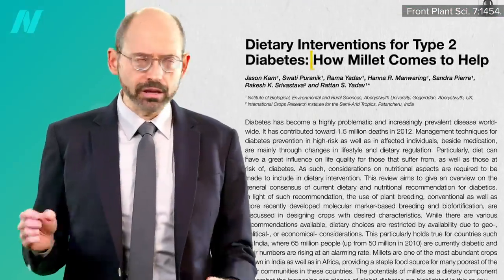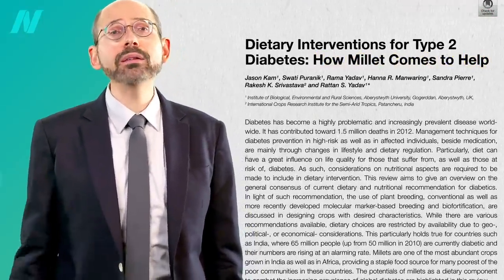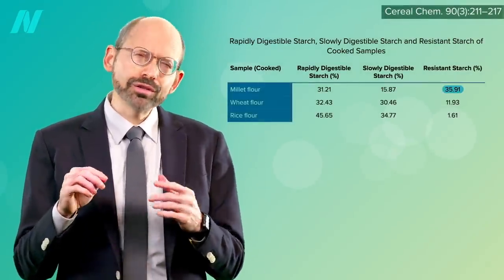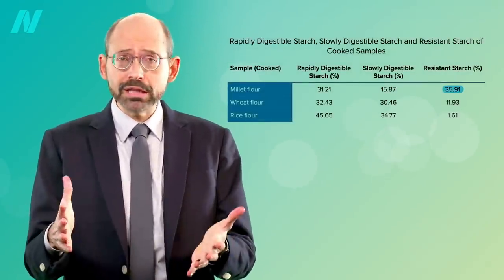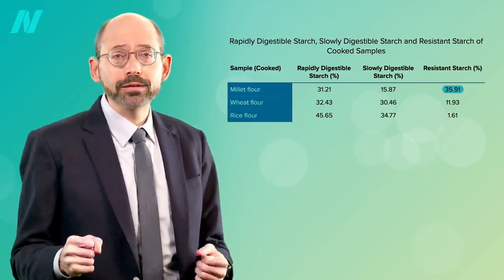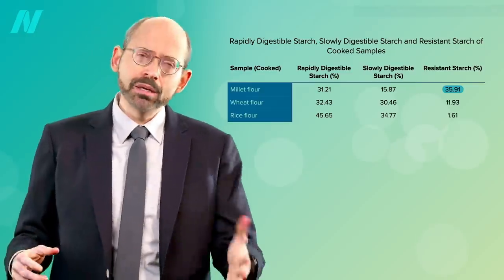How does millet come to the help of diabetics? A substantial portion of the starch in millet is resistant starch, meaning resistant to digestion in our small intestine, so providing a bounty for the good bugs in our colon.